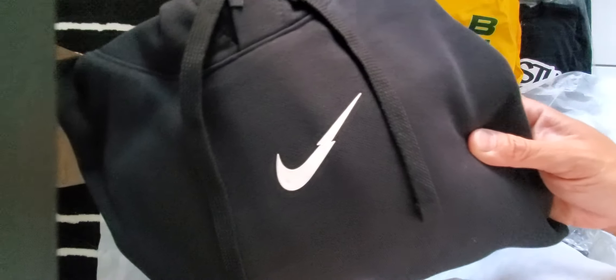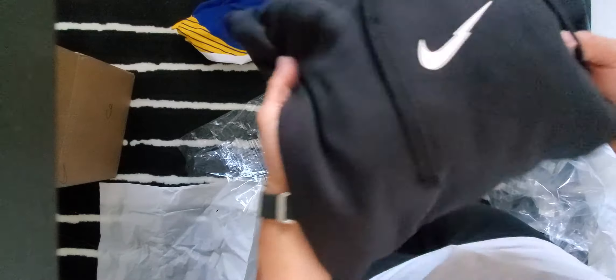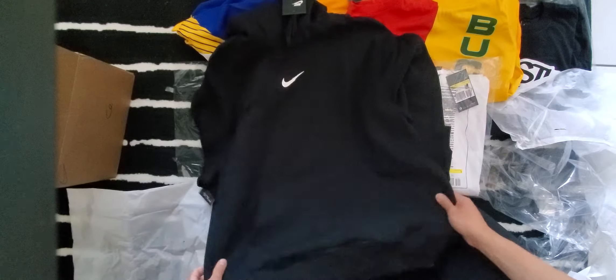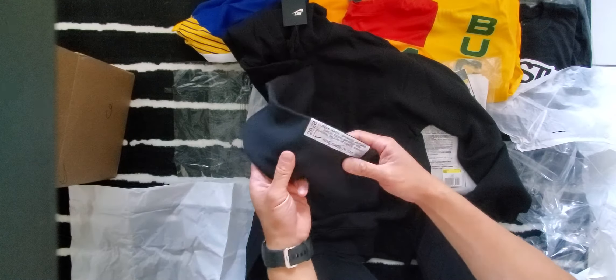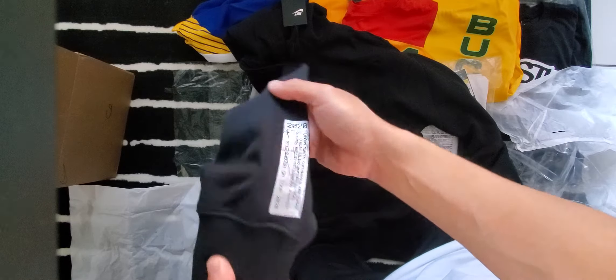And there it is — the lightning swoosh. Very unique. It is a terry fabric hoodie, different from other hoodies — this one's very soft, durable, and breathable. So this is size medium, it might be a little bit too big for me, we'll see. It is all black, this one.